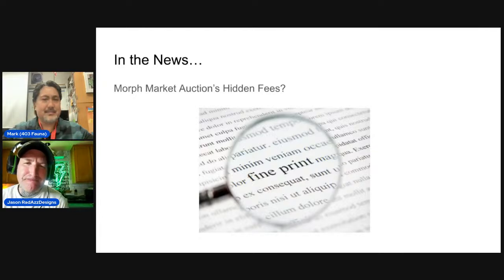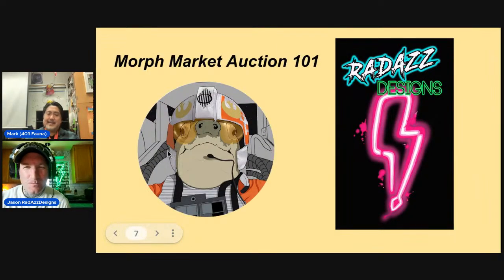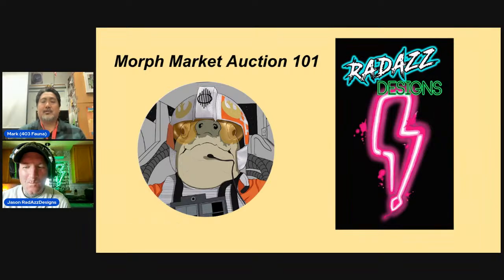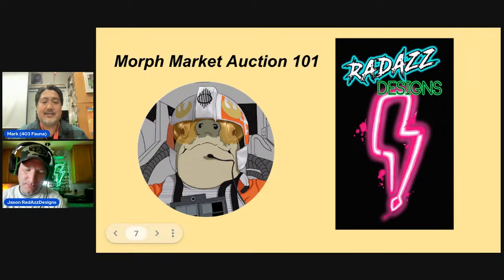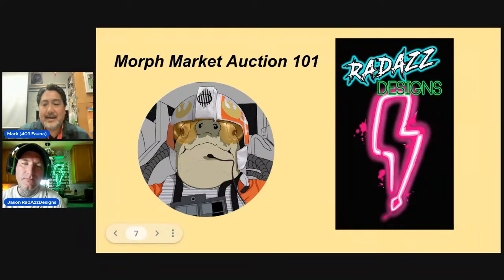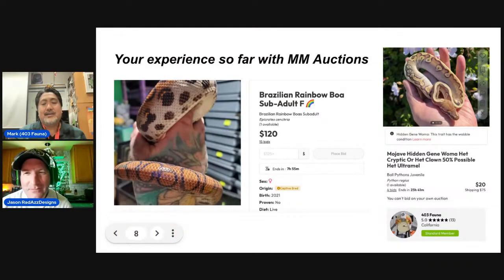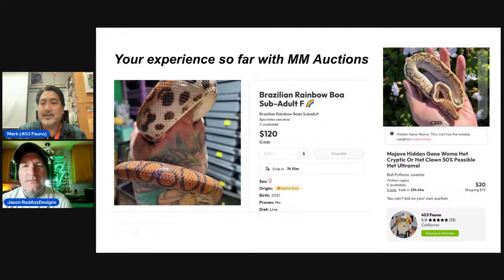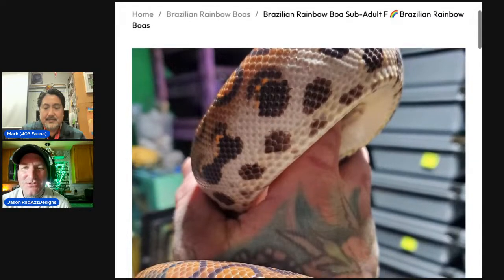Morph Market Auctions 101 — the main topic for tonight. The auctions are still new and everyone is still learning. The controversy was also brought up on Darian's Facebook page and has blown up. The hosts want to use it as a learning experience about what to include in auction listings.